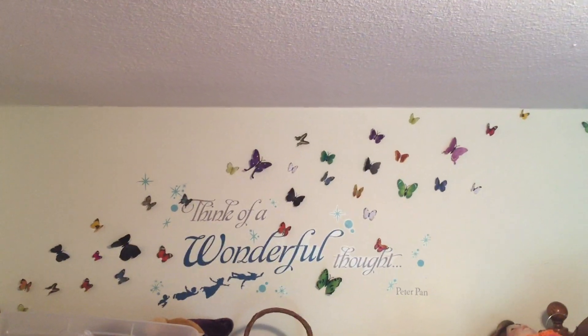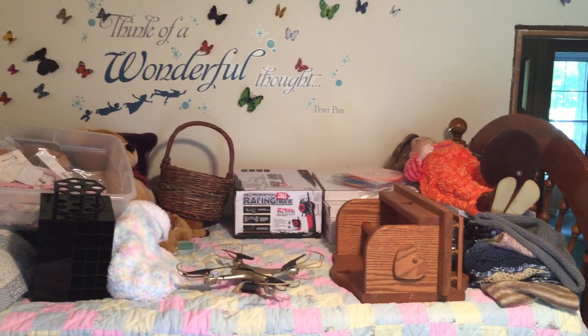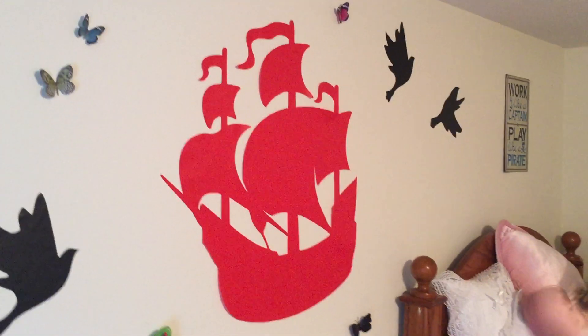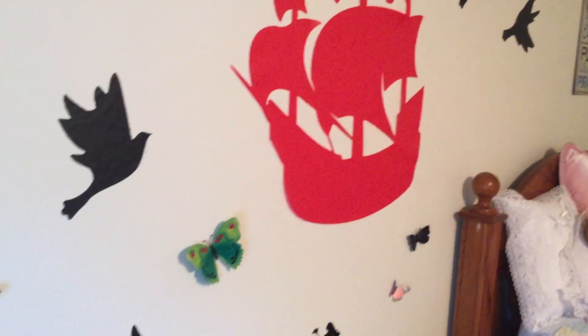Look at that wall — isn't that fun? 'Think of a wonderful thought.' I've got a drone for the kids to play with and the pirate ship. Laura found a Jolly Roger that's going to go right up here on the sail — we'll do that tomorrow.